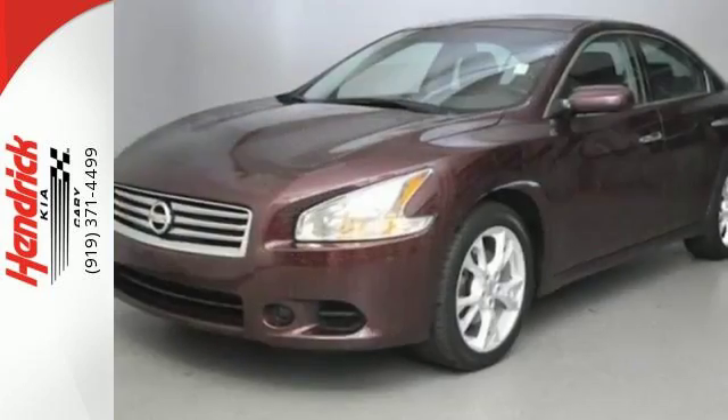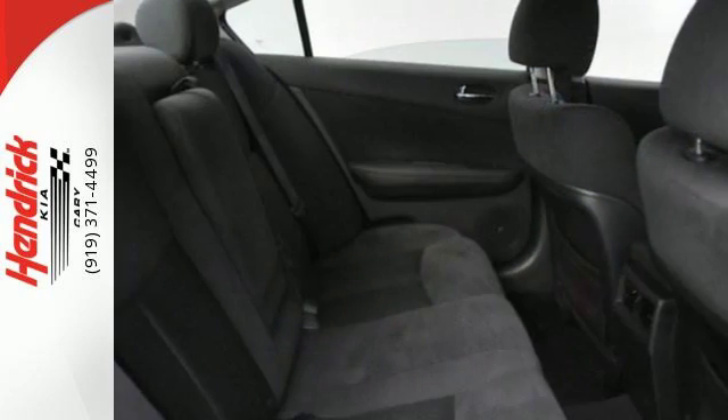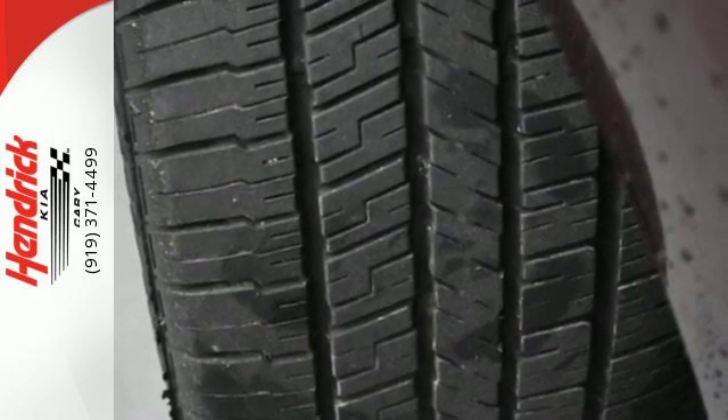Yet it doesn't hold back on the exhilaration factor with the unrelenting power of its V6 engine and continuously variable transmission. Sophistication and exhilaration combined, make this Nissan Maxima yours.